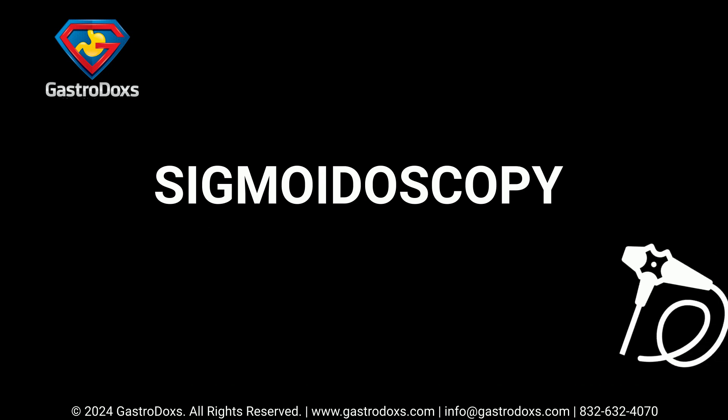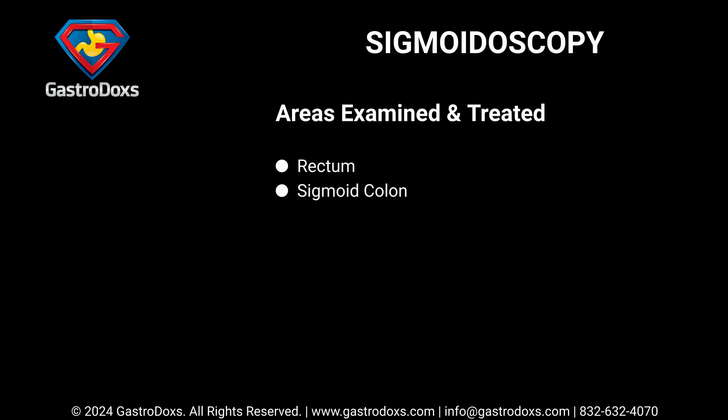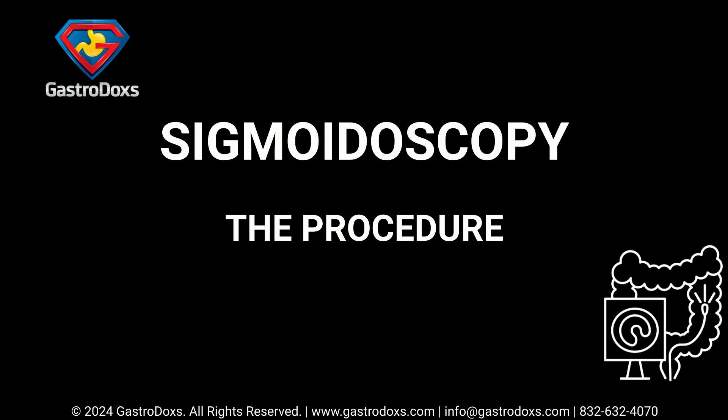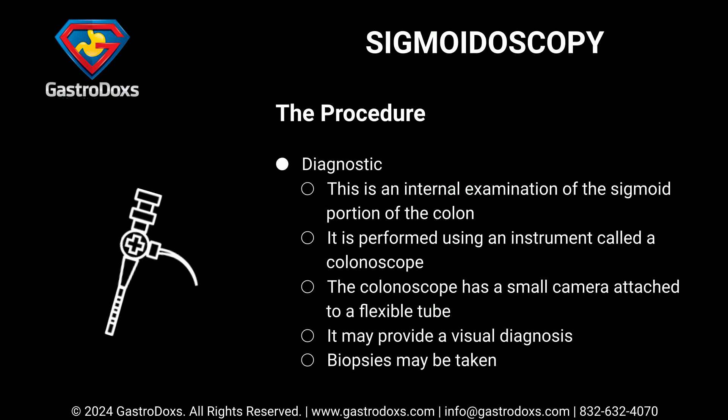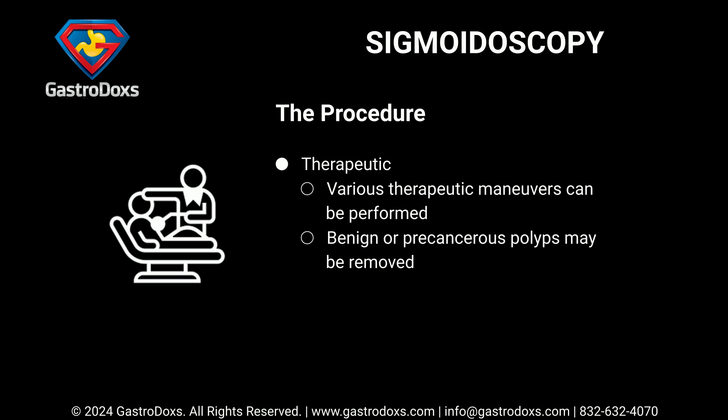Sigmoidoscopy is an internal examination of the sigmoid portion of the colon, covering the rectum and sigmoid colon. It is performed using an instrument called a colonoscope, which has a small camera attached to a flexible tube. It may provide a visual diagnosis, and biopsies may be taken. Various therapeutic maneuvers can also be performed, including removal of benign or precancerous polyps.